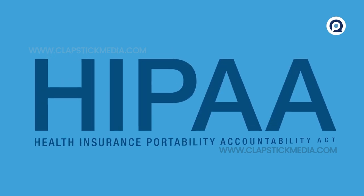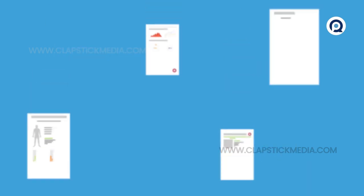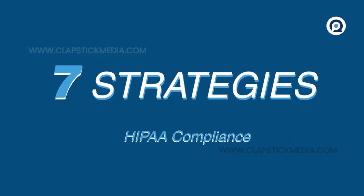HIPAA, the Health Insurance Portability and Accountability Act, provides patients with a legal right to access their health information. It's crucial that we allow patients appropriate access while protecting their privacy. Consider these seven keys to ensure the right info reaches the right people at the right time.